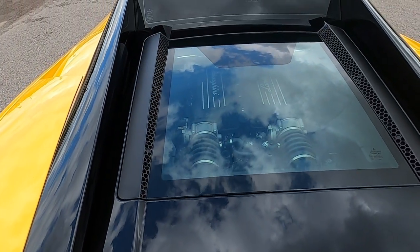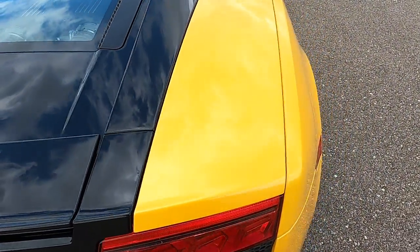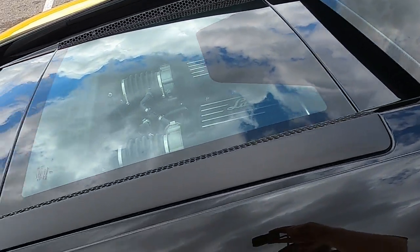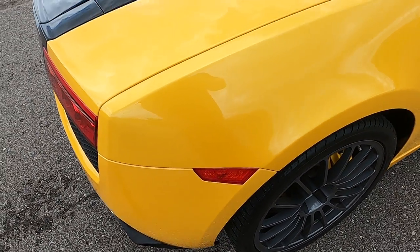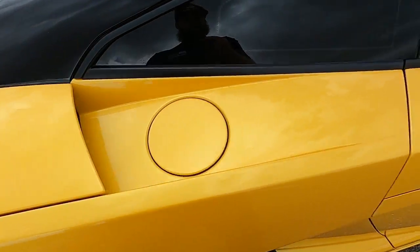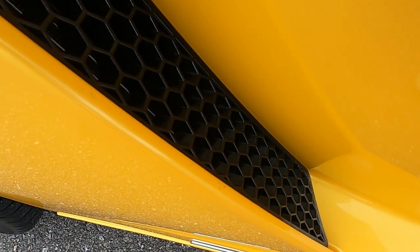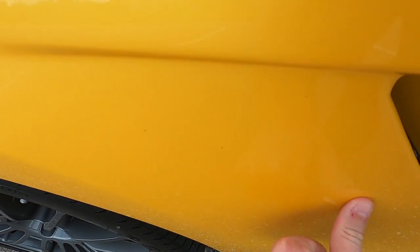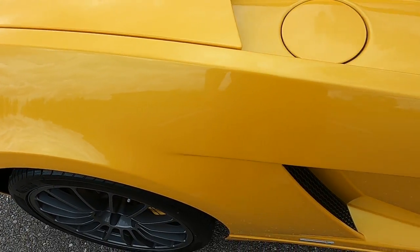Looking at the rear engine cover — there are no marks on here, looks really good. Moving to the passenger side rear quarter panel: a few small rock chips on the inner seam of the side vent, but nothing serious. There's a small mark there but overall very, very clean.